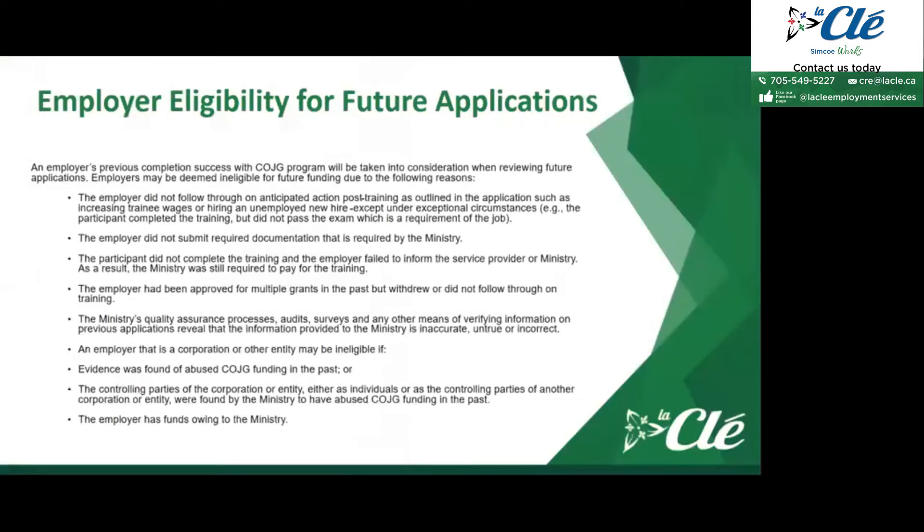Some employers can be deemed ineligible for future applications. The employer did not follow through on anticipated actions post-training as outlined in the application, such as increasing the trainee's wages or hiring an unemployed new hire, except under exceptional circumstances. For example, if the participant completed the training but did not pass an exam required for the job, and therefore wasn't hired — that would be considered a different situation.